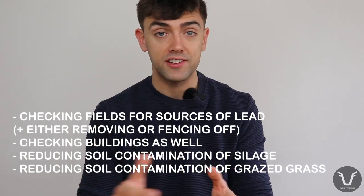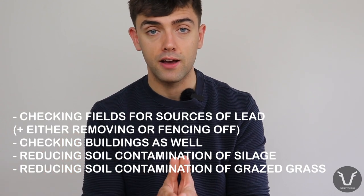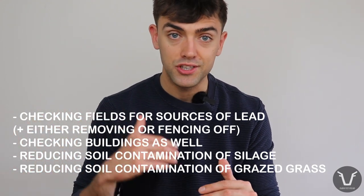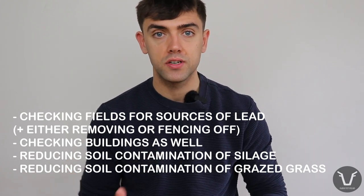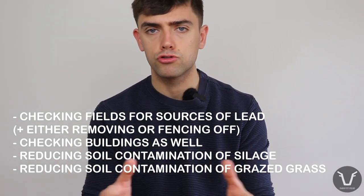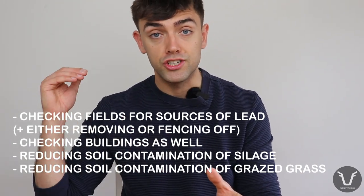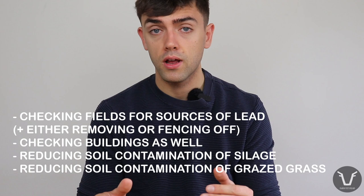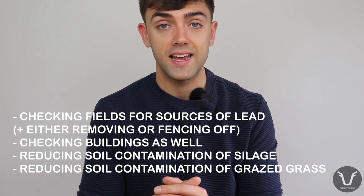On farms where you have naturally high levels of lead, prevention comes down to reducing soil intake by livestock. Try to keep swards higher so they're not grazing right down to the base of the plant, and avoid grazing in very wet weather to avoid poaching and more soil contamination. If you provide supplementary feed or water, use a raised feeder or trough. When silaging, reduce soil contamination by mole control, flattening molehills with a roller, and raising the cutter head slightly to avoid scooping in soil.